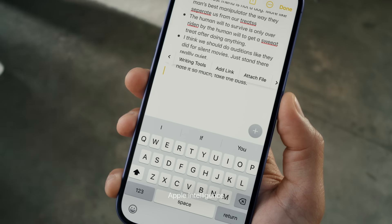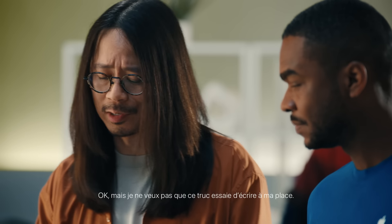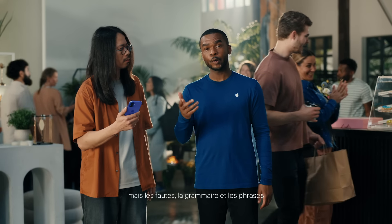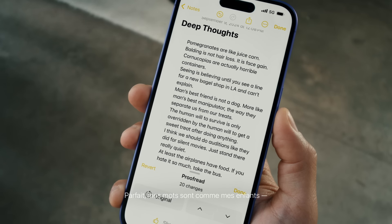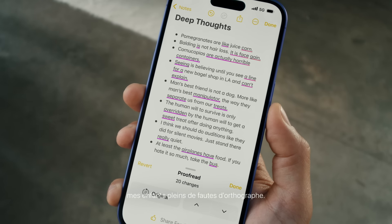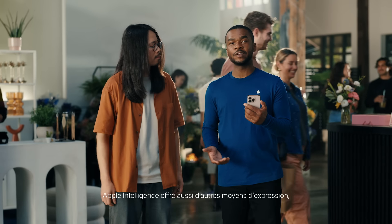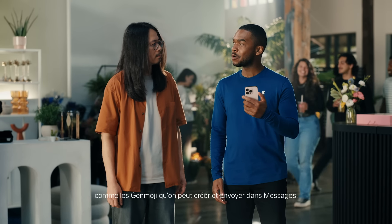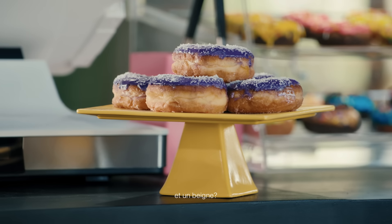Apple Intelligence includes writing tools that help you summarize, rewrite, and proofread, and can help you change your tone to sound more professional, concise, or friendly. All the writing is still up to you, but it quickly corrects spelling, grammar, and finishes incomplete sentences. Apple Intelligence also helps you express yourself by creating and sending your own custom Genmoji in messages.